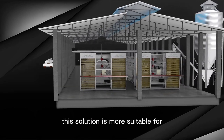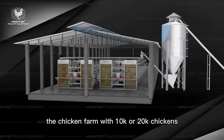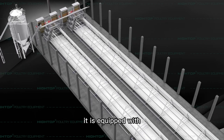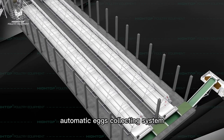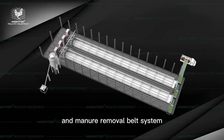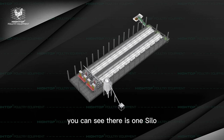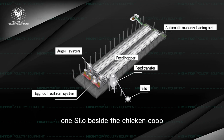This solution is more suitable for chicken farms with 10,000 or 20,000 chickens. It is equipped with an automatic egg collecting system, a manure removal belt system, and a feeding system. You can see there is one silo beside the chicken coop.